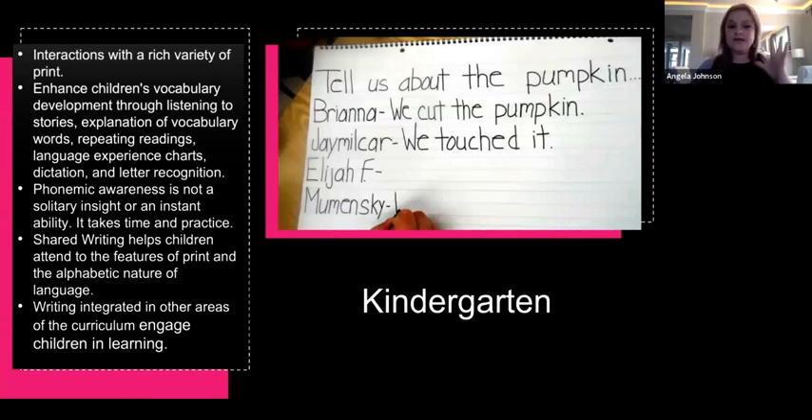Shared writing helps children attend to the features of print and the alphabetic nature of language. Shared writing is when you write in front of the class — you might use a document camera, a big easel, or a whiteboard. You're writing in front of the kids with the kids; they can all see it and have access to it. That helps them with features of print — you point out what a letter looks like, what kind of letter it is, and make connections.